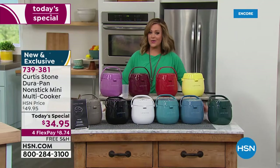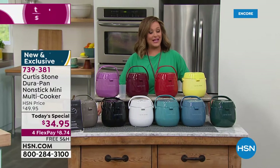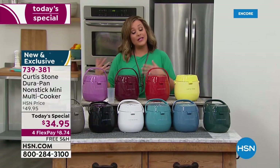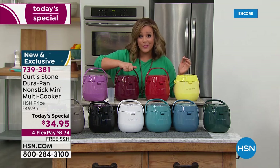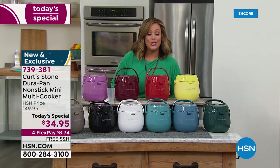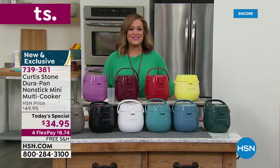Because Chef Curtis Stone is part of our All-Star Sunday, all Chef Curtis Stone items are on four flex pay and free shipping and handling. You can pick up a couple - they make really great gifts for summer holidays, summer birthdays, graduations. Take it with you on the boat, tailgating - as long as you've got power, you're cooking up a storm.